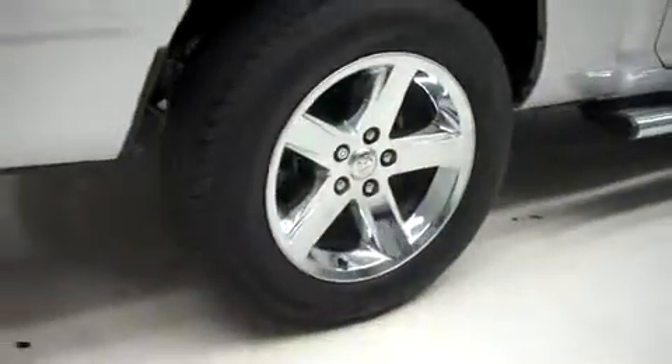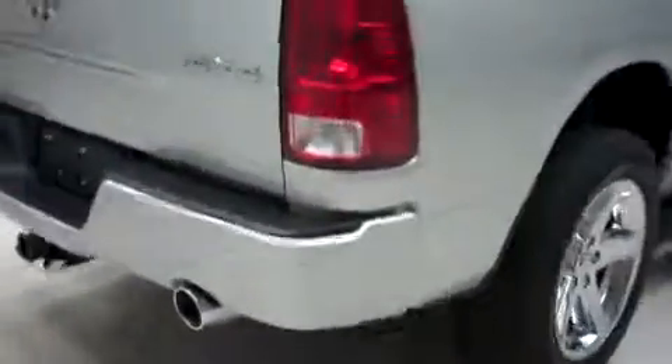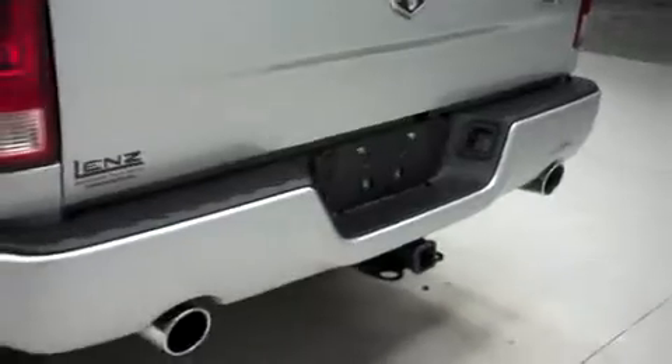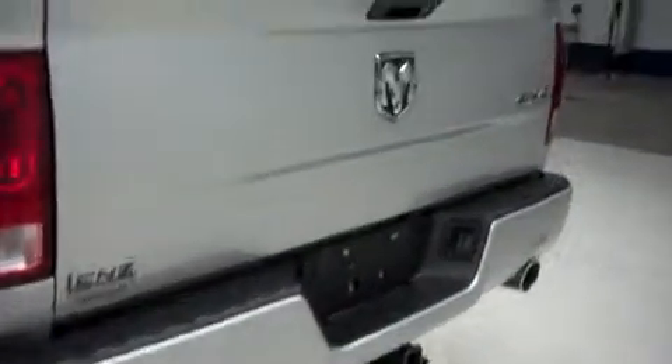There's the same Goodyear tires in the back. This 1500 has the factory bumper, towing package, and receiver hitch. It's with dual exhaust, has a locking tailgate, and a tonneau cover.